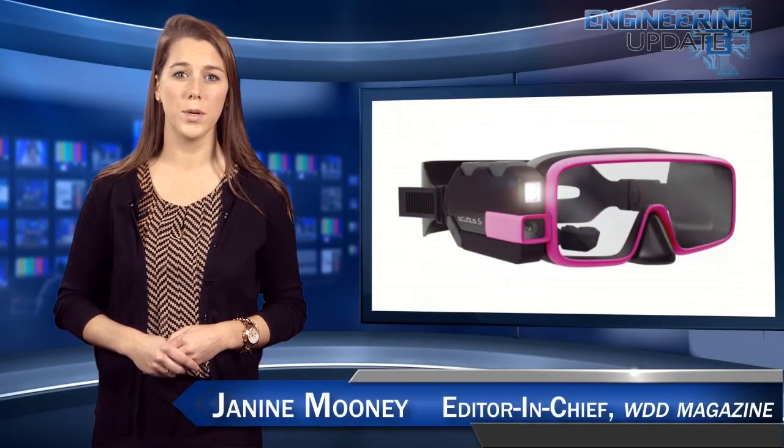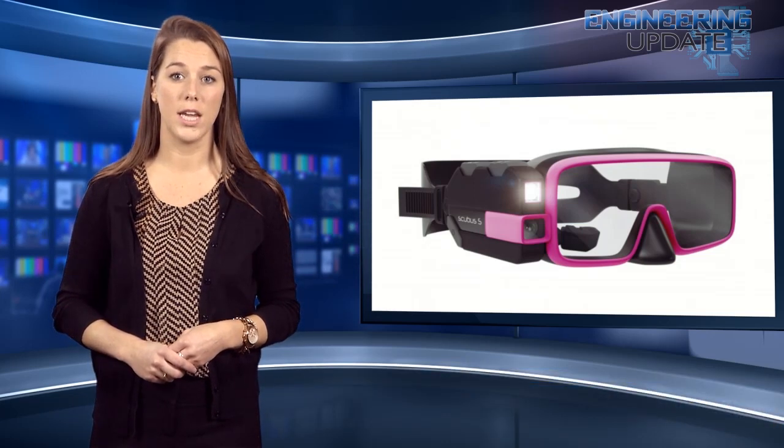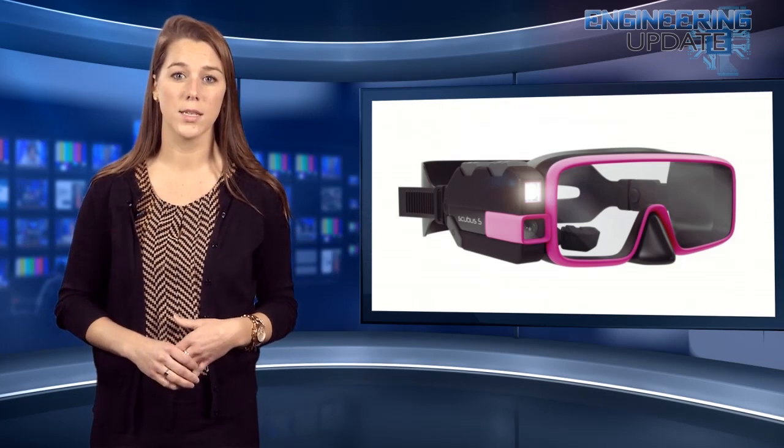Development is well underway on the Scubus S, a diving mask that integrates a flashlight, video camera, a heads-up display, and a diver-to-diver communication system into its waterproof housing. Not only will this stylish mask make diving more fun, it will also make it safer.